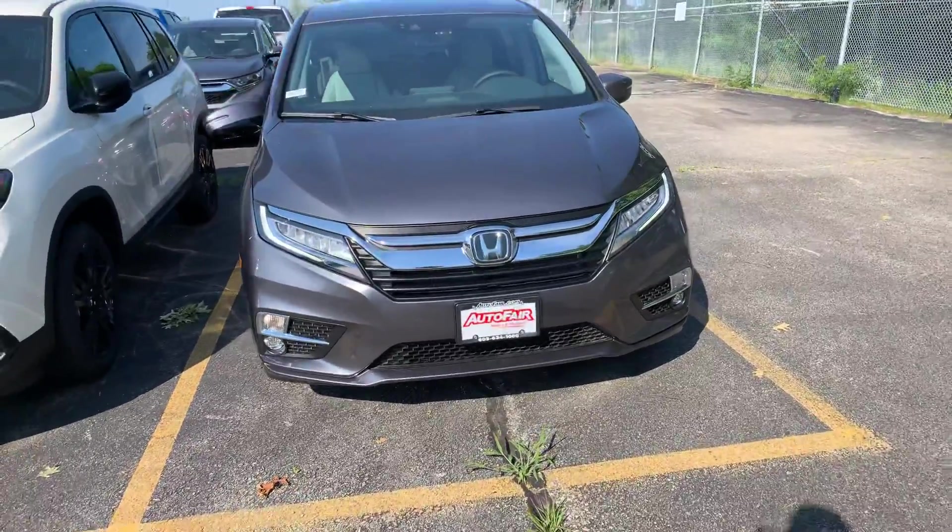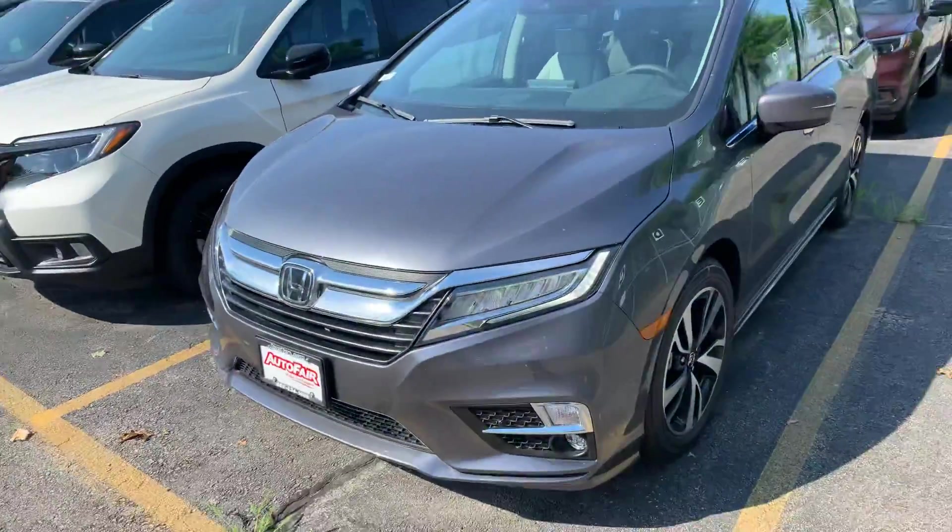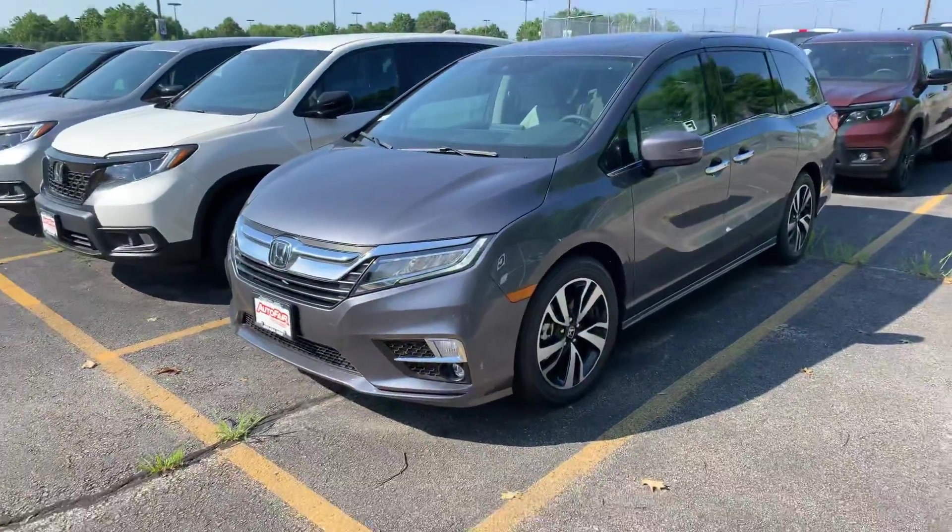Good morning Lucy, Steve Doyon at AutoFair Honda in Manchester, New Hampshire. Right now we're looking at the 2019 Honda Odyssey Elite.